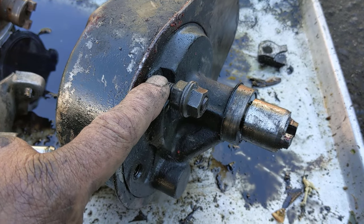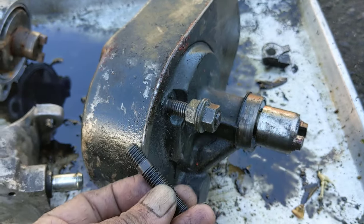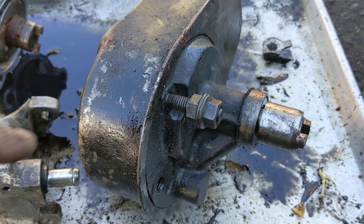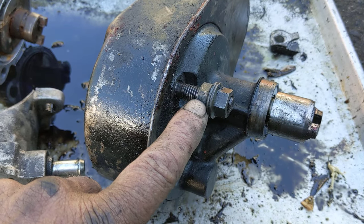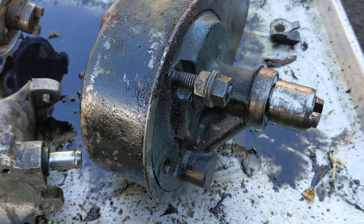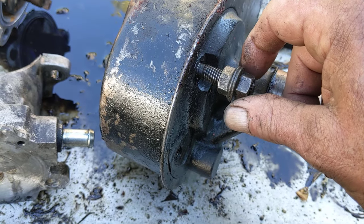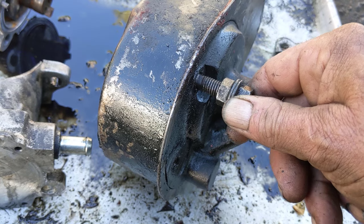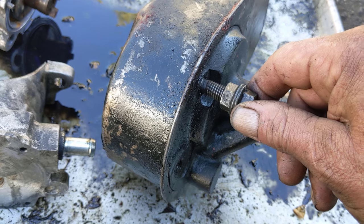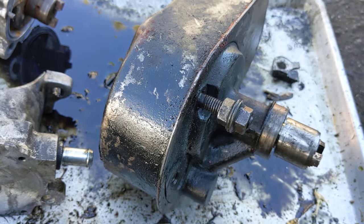The next thing you have to do is get the studs out of the old one. They're just threaded on both ends. What you do is take two of the nuts and back them up against each other, then take two wrenches and tighten them together real good. Then you'll be able to turn it and get the stud out. You can also put them back in that way. If they bottom all the way out by hand, they're fine.